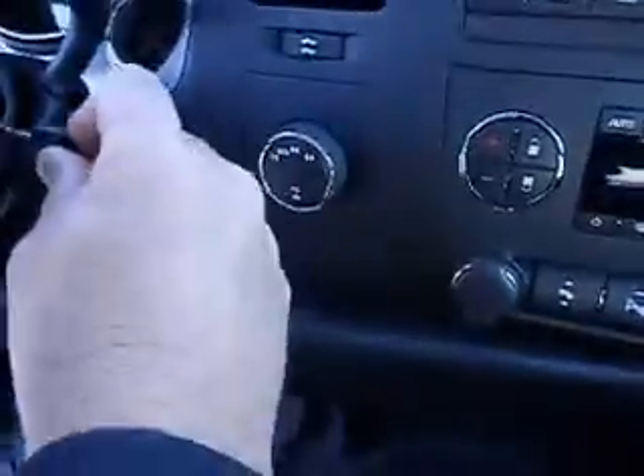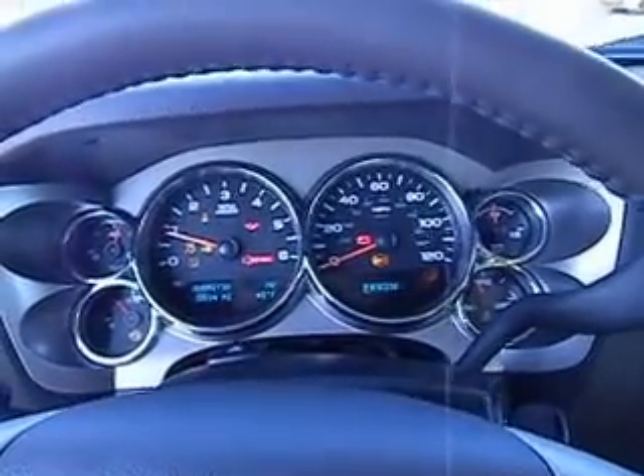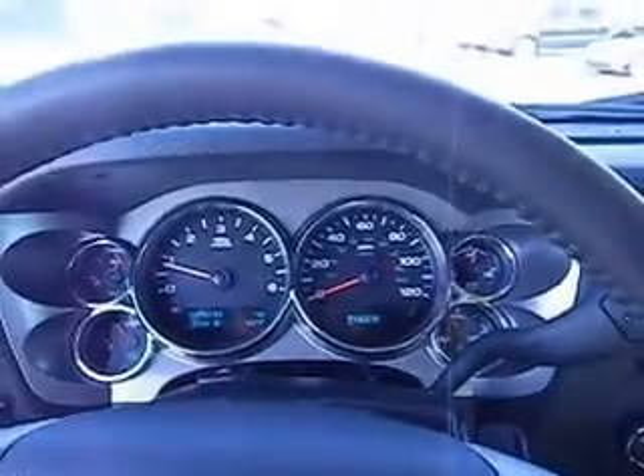This is a very, very nice truck. It was locally traded in — and guess what? He bought a Ram truck. But for you GMC truck lovers, this is like new: 5,534 miles right this minute.